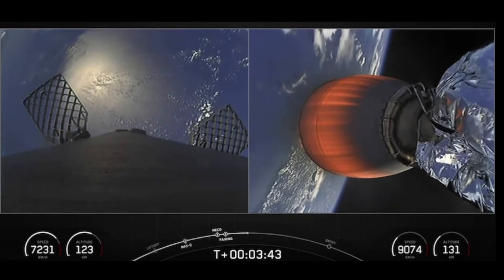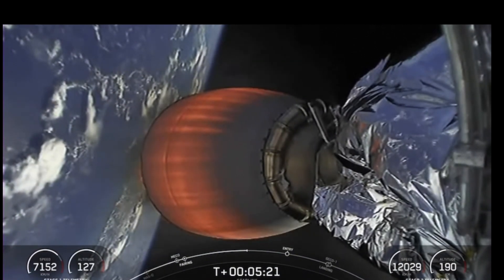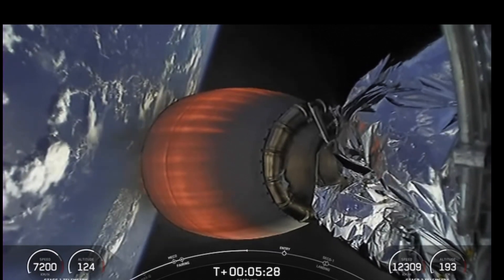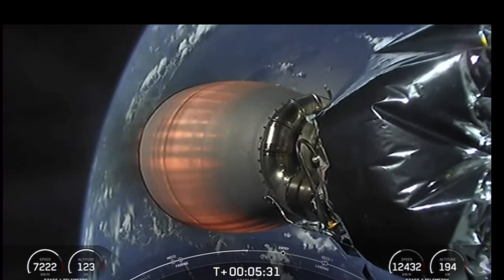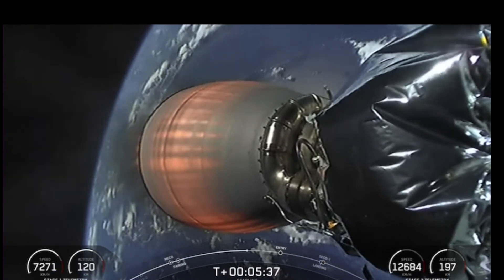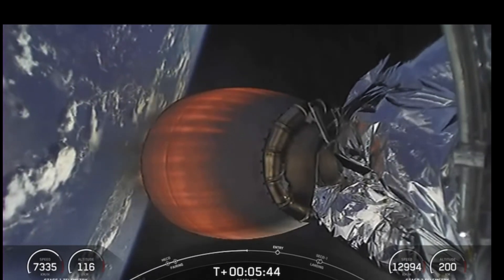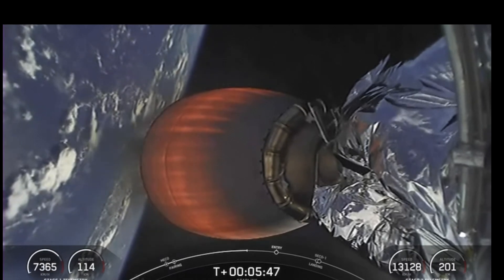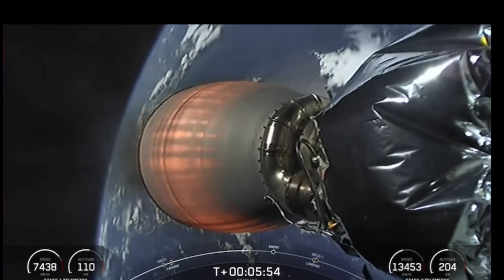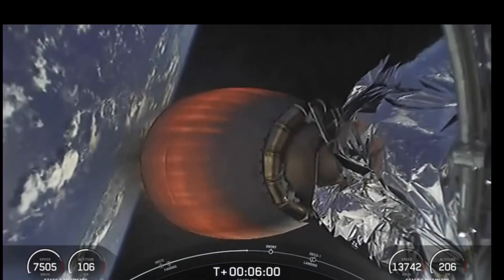So far burn performance looking normal right down the middle. Now the view we have right now is of the Merlin vacuum on the second stage, which is carrying our Starlink satellites to orbit. As a reminder, Starlink is a satellite internet constellation designed and manufactured by SpaceX to provide high speed and low latency internet to people living in remote and rural locations. Starlink is currently live in 38 countries and 45 markets around the world.